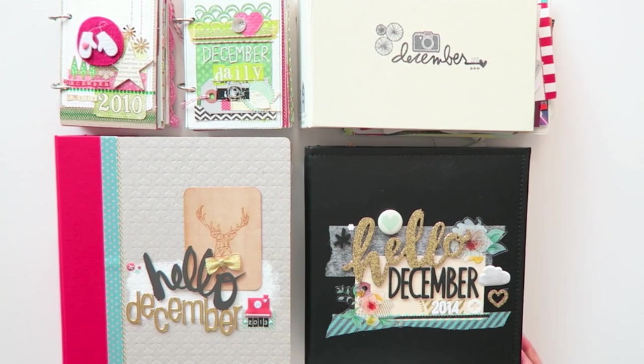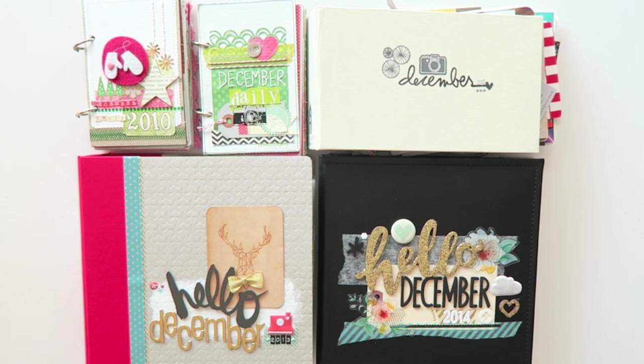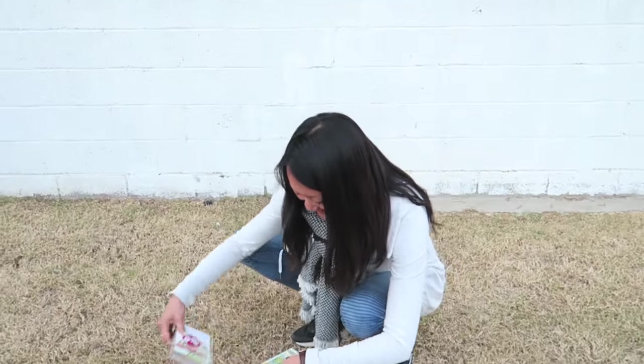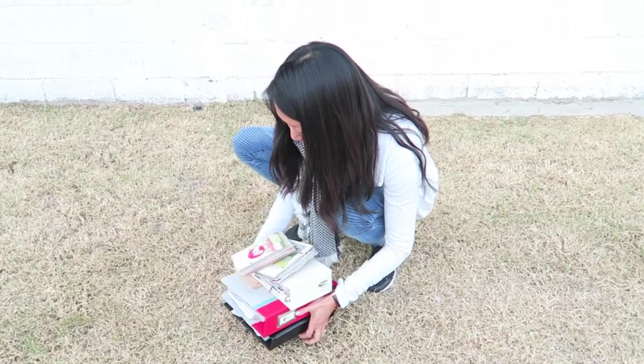I really appreciate you looking through these albums with me. I hope you feel inspired to document your December in any way you like, or use the inspiration for any one of your mini-books that you might want to make. I hope you enjoyed watching this video — if you did, please give it a thumbs up. If you haven't already, please subscribe to my channel. I love hearing from you guys, so if you have any questions, please leave them in the comments. And yes, I will be showing you my December Daily from 2015 in a video coming up soon. Thanks for watching. Bye!